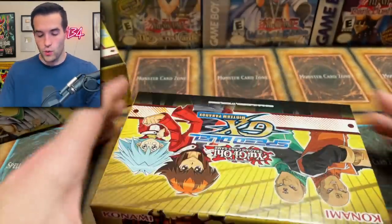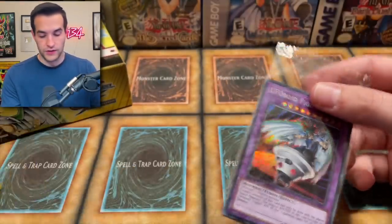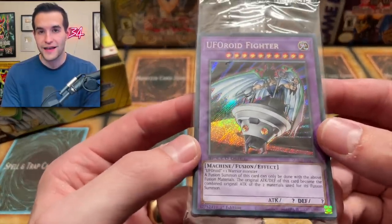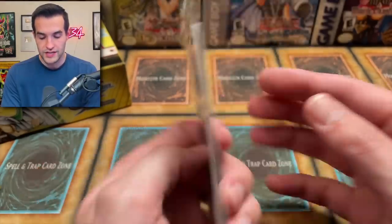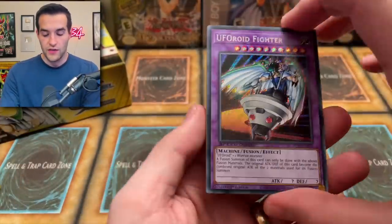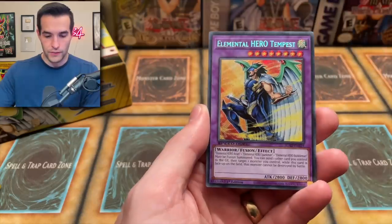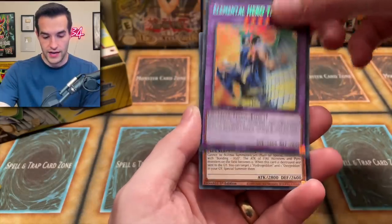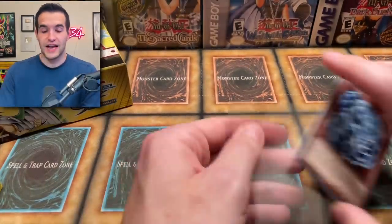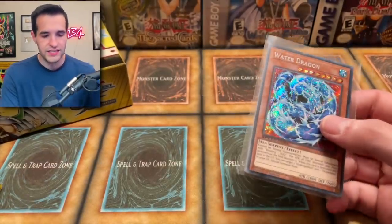Two boxes left. We have a UFOroid Fighter, and I really love this card. A lot of these cards only got Ultra or Ultimate prints, so they're really nice cards but they didn't get Secret Rares back during GX. They're really making up for it now with Secret Rare versions that look really awesome. This is the Tempest and UFOroid mixed together — UFOroid Fighter. Drillroid again. Tempest looks amazing. And another Water Dragon — one of the most beautiful ones.